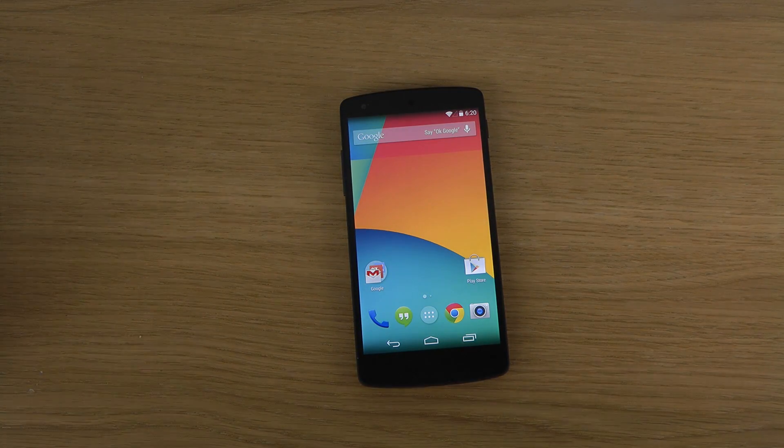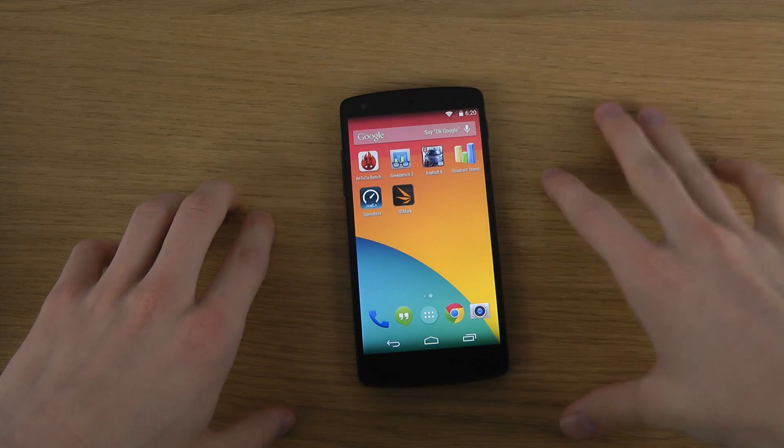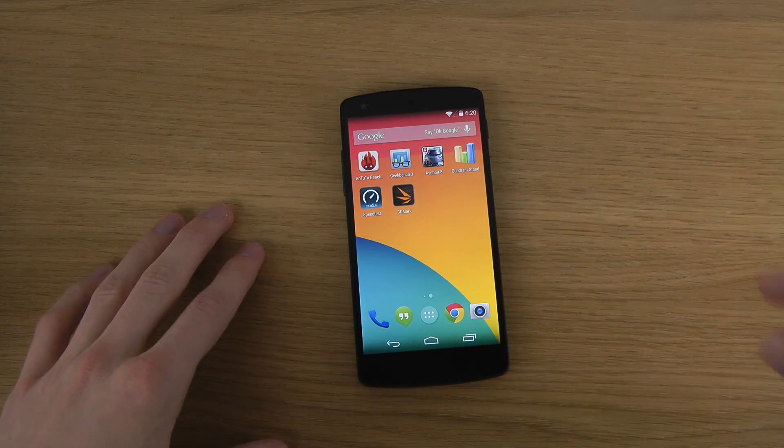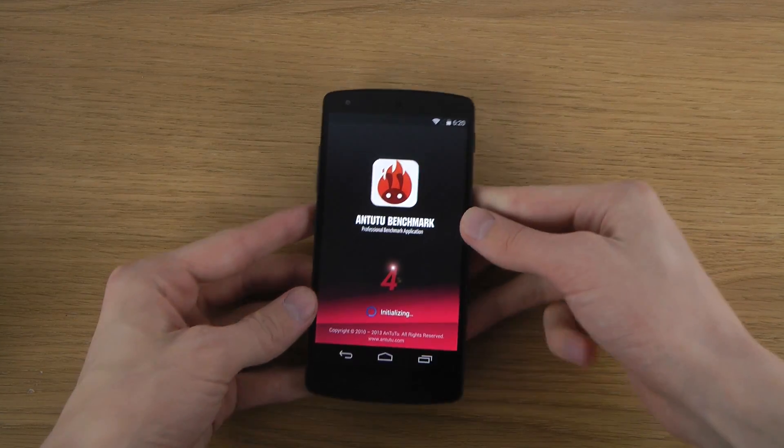Hey guys, it's time to start testing some benchmark apps on the Nexus 5 with Android 4.4 KitKat, the latest edition of Android and all the good stuff. I'm going to start with the AnTuTu benchmark program.